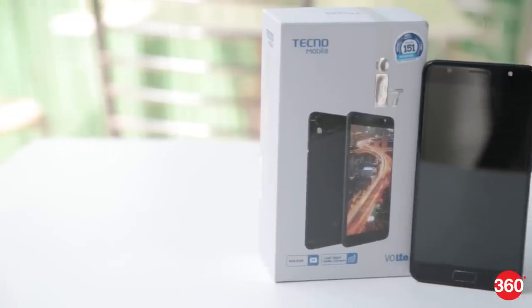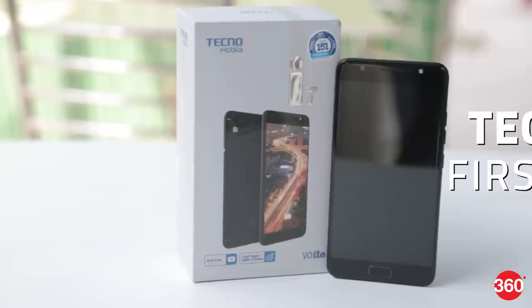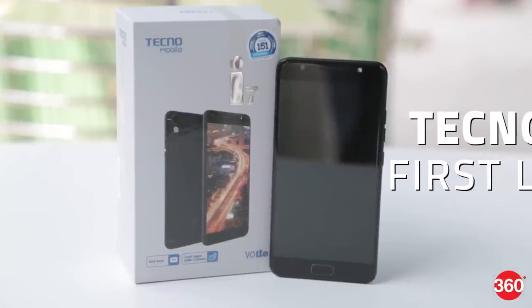Tecno Mobile has launched the i7 smartphone in India and is expected to go head on with some of the popular phones in the same price segment.